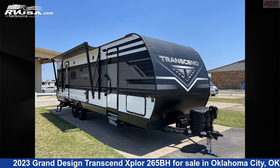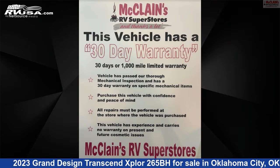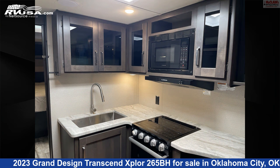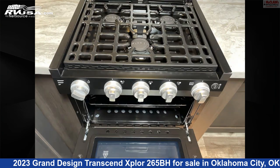This 2023 Grand Design Transcend Explore 265BH is a travel trailer RV. It is located in Oklahoma City, Oklahoma, 73127 and is offered for sale by McLean's RV Oklahoma City. Click the link in the video description to visit RVUSA.com and see more photos as well as the current price.